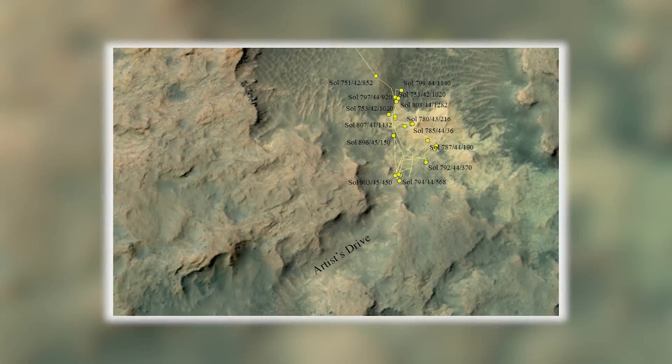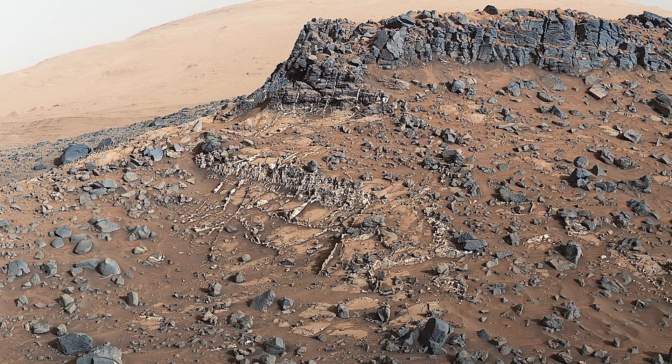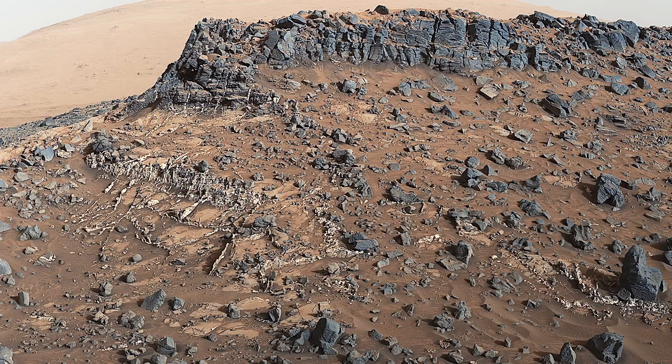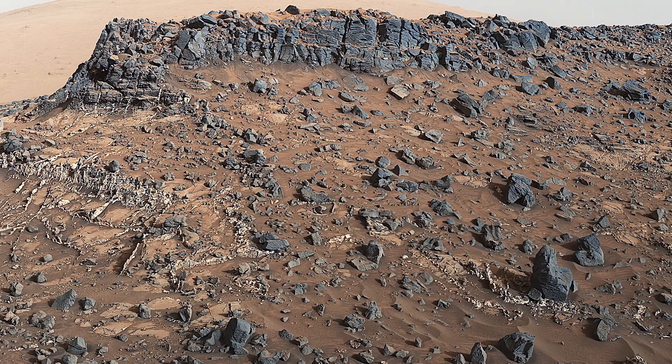This map shows an area named Artist's Drive, which Curiosity will have to pass to access higher rock layers on Mount Sharp. On the way, the team at NASA spots an interesting outcrop, which is named Garden City. Exposed mineral veins crisscross the entire area. Curiosity heads over to take a closer look.